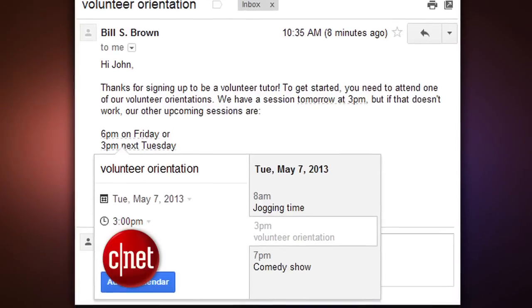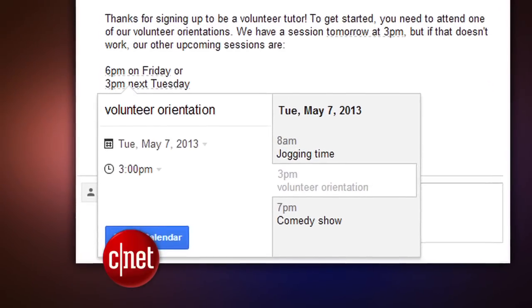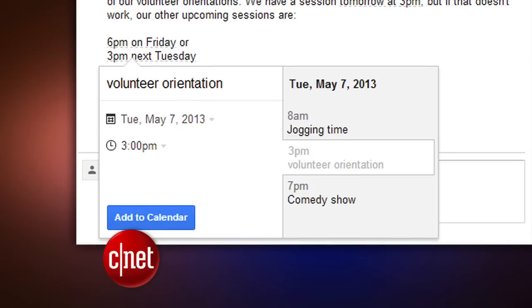Google just made it easier to schedule a calendar event over email. Now in Gmail, when you're writing an email, dates and times will be lightly underlined. And if you click it, you can quickly schedule a calendar event without leaving the email. This is rolling out over the next week.